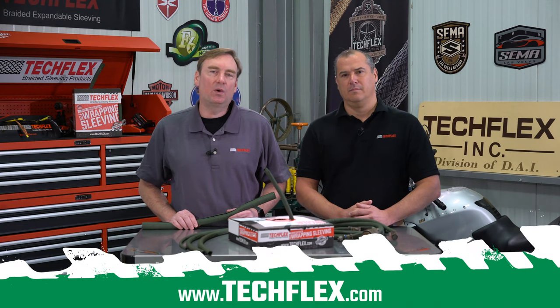Thank you for taking the time to watch this video. If you'd like to learn more about F6X, visit us at techflex.com or call your TechFlex braided sleeving specialist for more details.